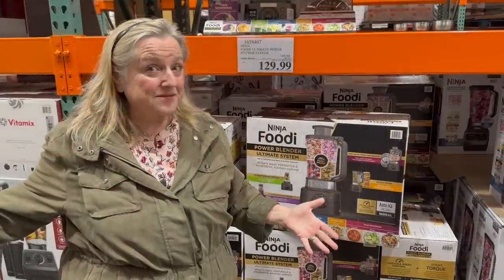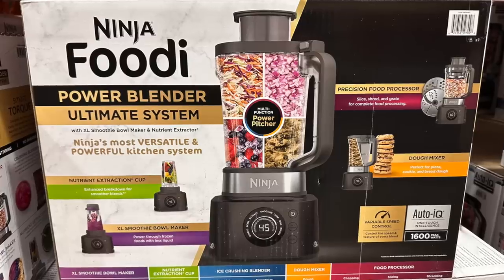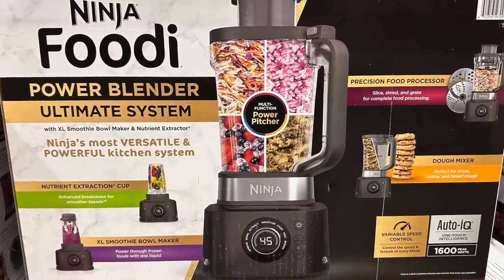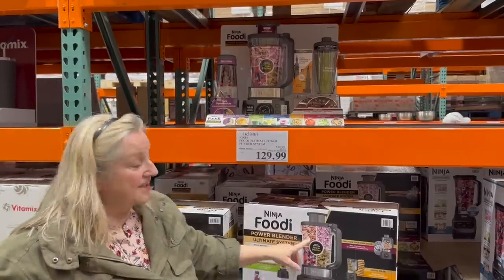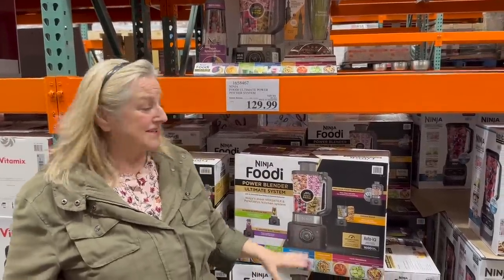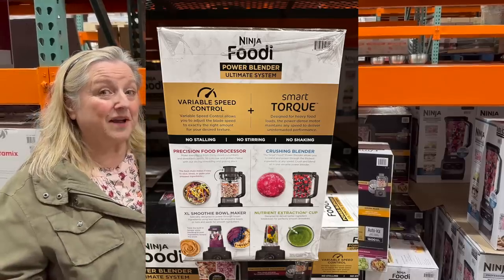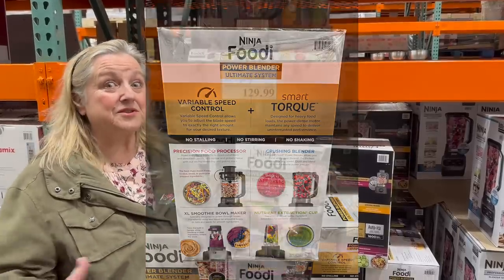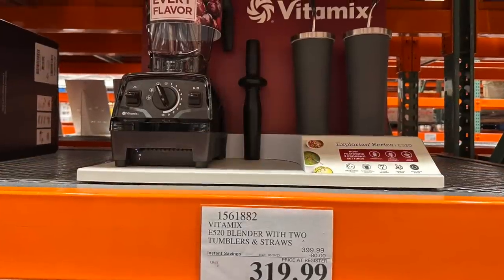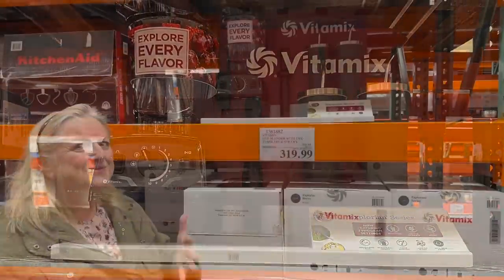What's neat about this blender is it does double duty as a food processor, because it comes with blades that fit in the wide top opening — you can shred cabbage, onions, whatever you want, and then make your ferments. So this might be something to consider if you've been thinking about both a blender and a food processor. They've also got the Vitamix here at $319.99, which is a lot more expensive but may do a lot more.